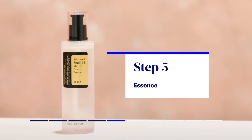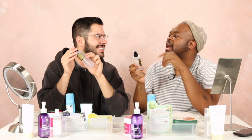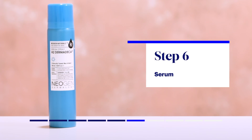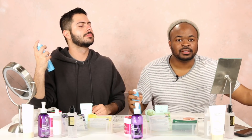Essences usually come in a really thin liquid. It hydrates, it repairs. Snail secretion, filtrated. This is cool — these are like snails that live in a spot. They probably live better than us. Sometimes my nose gets dry and I feel like it's helping a lot. Serums also treat your skin and hyper-target your very own skin concern. And then fly into it.